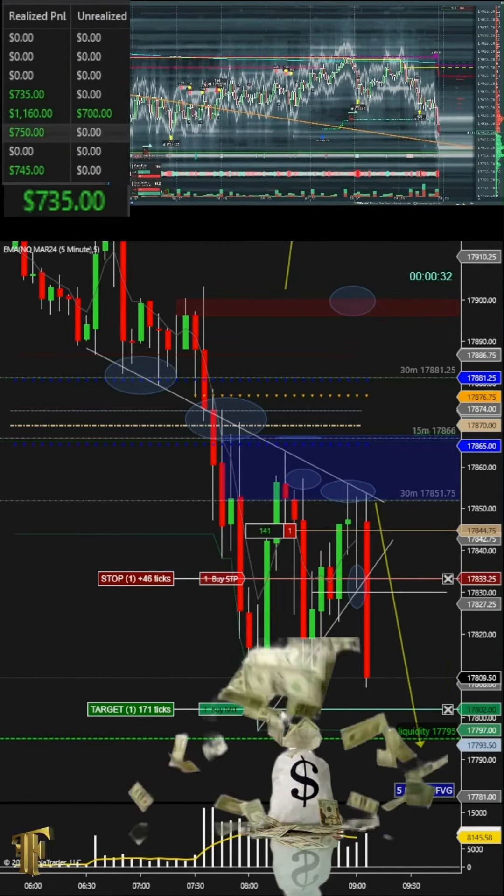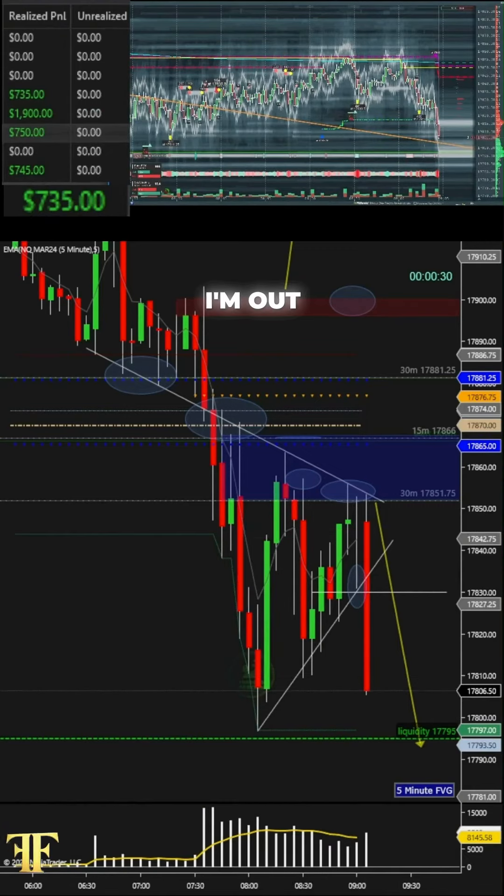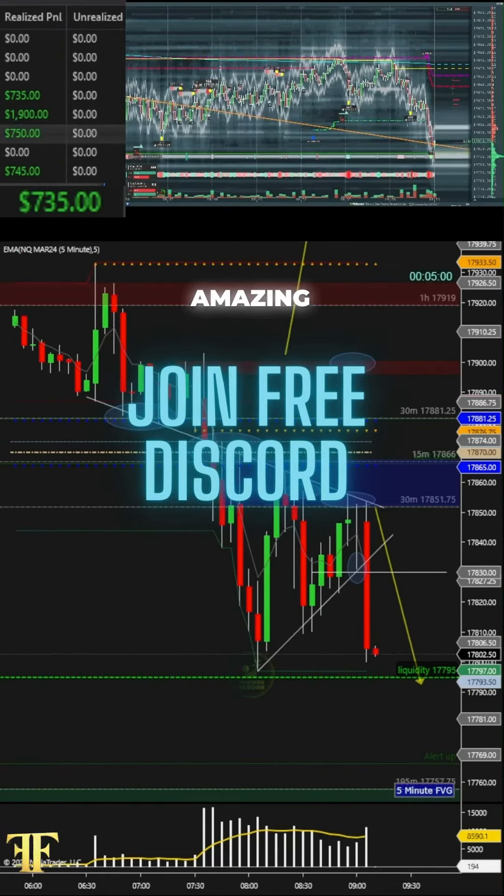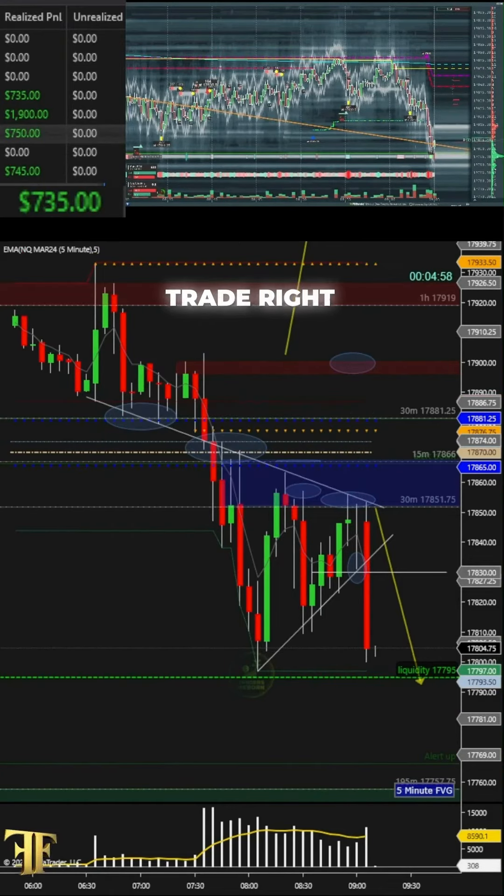There we go — out! I'm out in strength. Done deal, guys. Beautiful trade, right? Amazing, amazing — that was a trade right there.